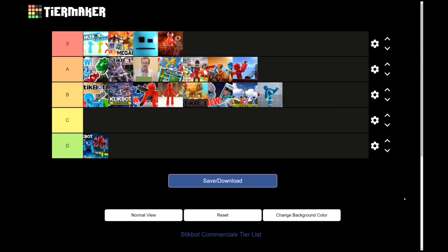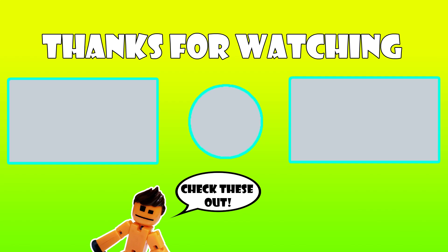And that is it — the Stikbot commercial tier list. Do I really deserve to be judging random commercials for tiny stop-motion figures? That's how I would rank all these Stikbot commercials. If you think I missed any or that some of these shouldn't count, let me know in the comments. I also put a link so you can make your own tier list and show what you like and what you don't. You can also add an F tier if any of these come off as just that bad. Alright, bot out!